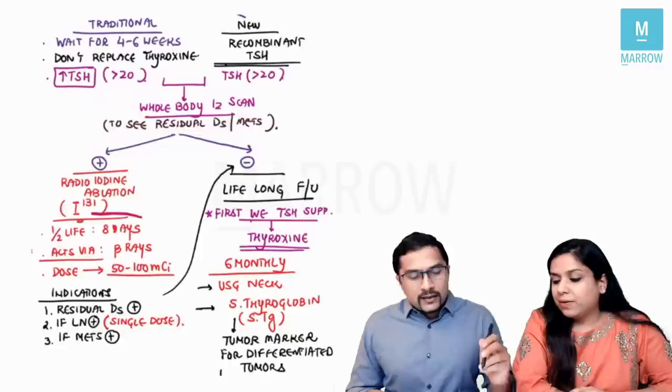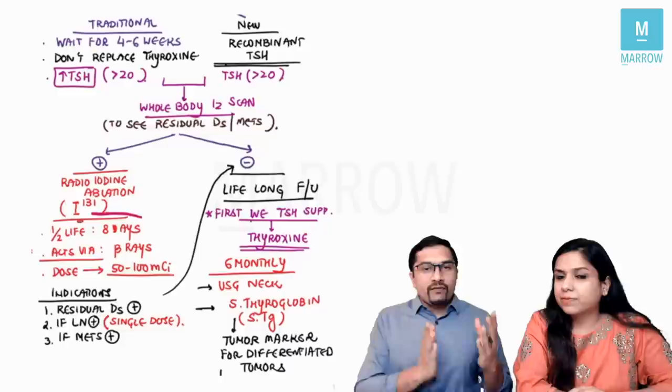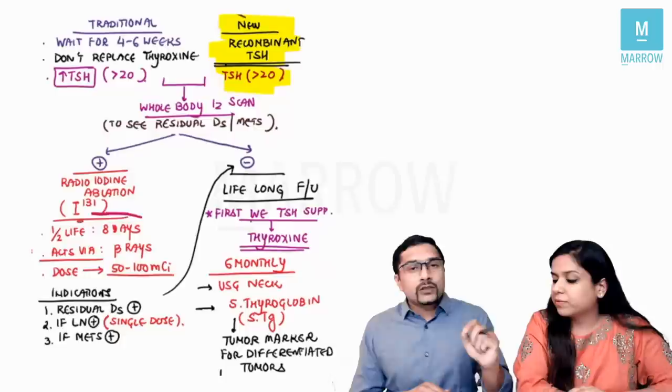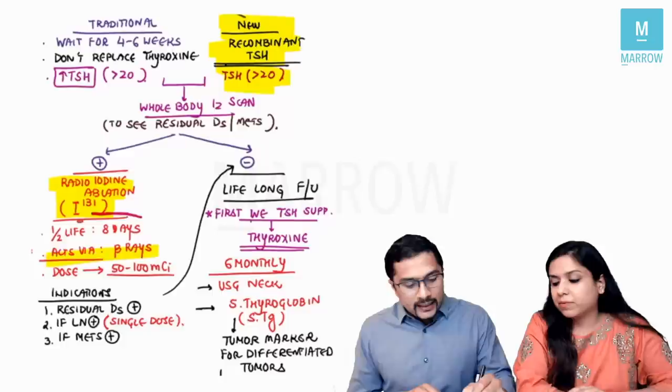Once we've done surgery, there are two ways to prepare the patient for a whole body iodine scan. One is the traditional way where we wait four to six weeks; the other is using recombinant TSH, which can boost TSH so the scan can be done earlier. If there is residual disease or metastasis, we give radioiodine ablation — iodine-131, which acts via beta rays with a half-life of eight days.